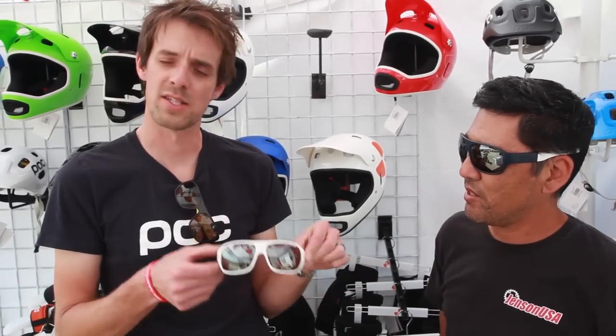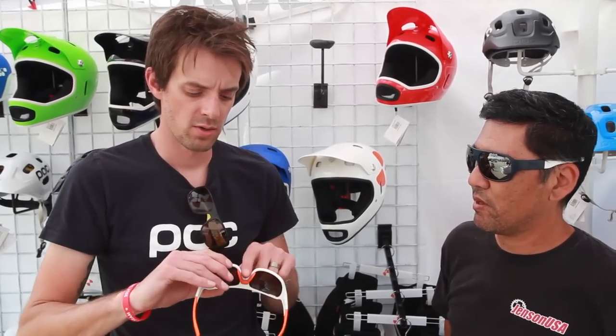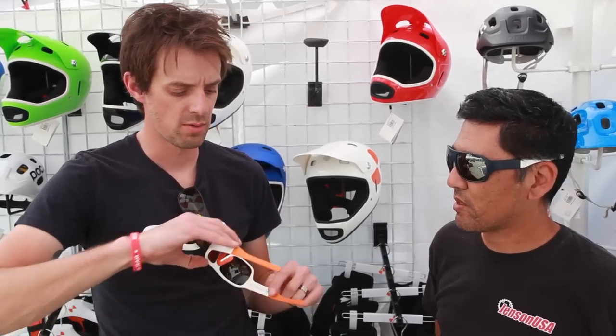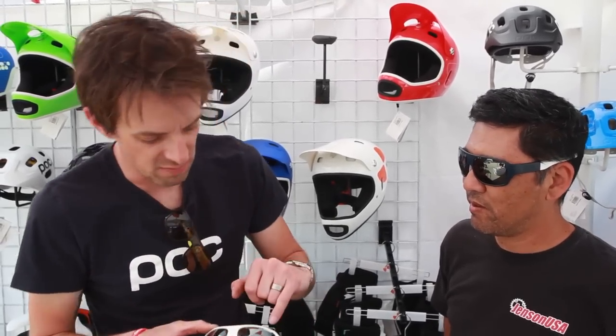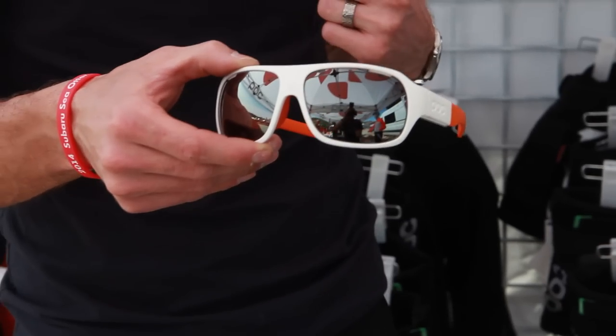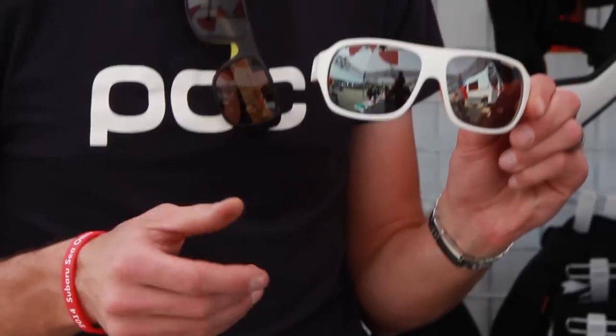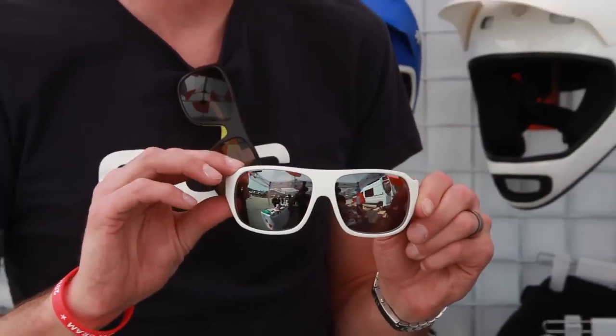So as you said, this is the POC Duflo — really a stylish riding glass to have out there. A couple key features: rubber nose grid here, rubber piece in the back to keep it anti-slip, and it's actually vented — a little bit hard to see here — but vented at the top of the lens to really decrease fog when you're riding. You can also wear it up to the bar afterwards and look totally stylish at the same time.